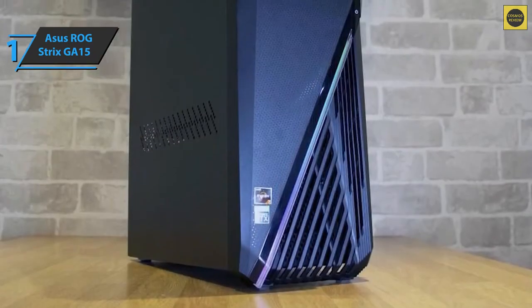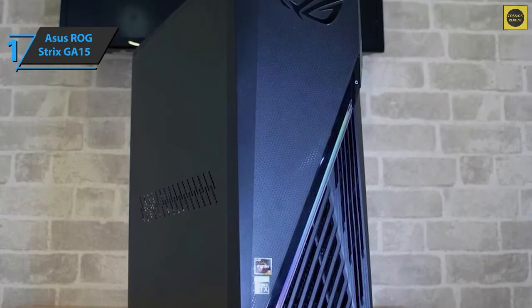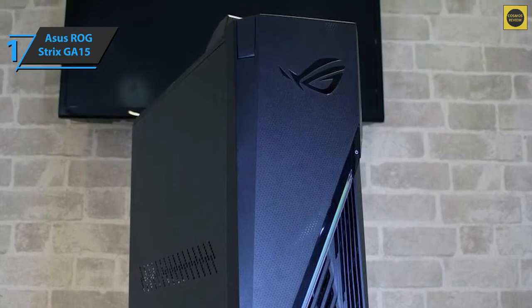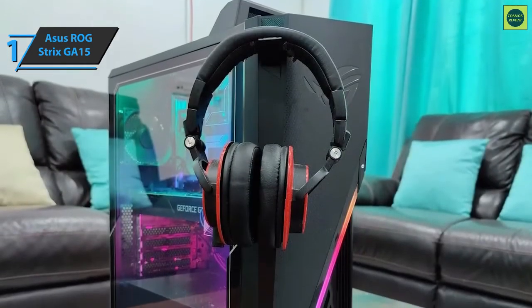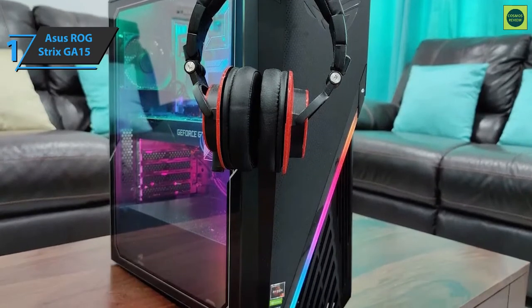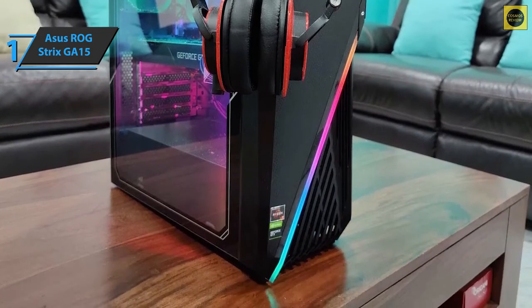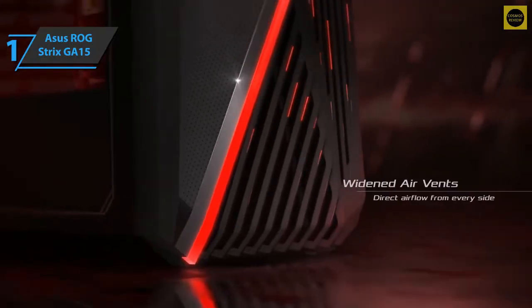The ROG Strix has a fairly powerful CPU and mid-range GPU, and its performance follows the same path. You can easily perform almost any productivity task. As for games, you can be sure that you can run most games at 60 FPS or more in full HD resolution. The computer works quite well and makes almost no noise even under heavy load. For heavier titles, you can easily achieve 60 frames per second with medium to heavy preset values in 1080p resolution.